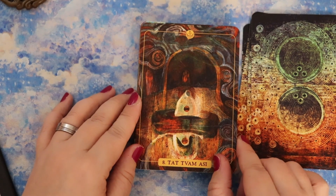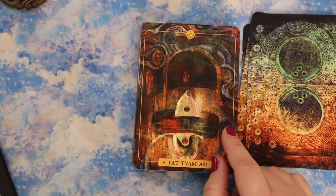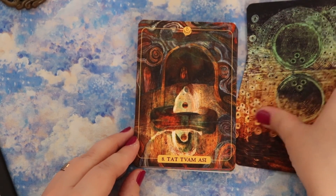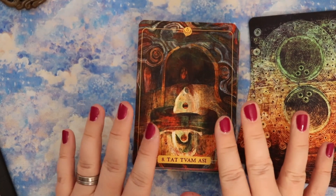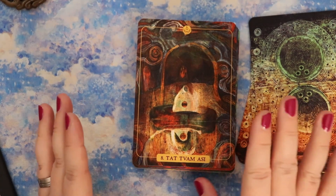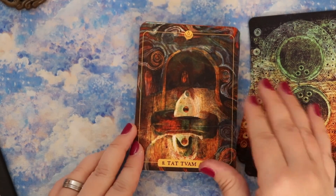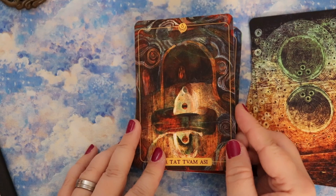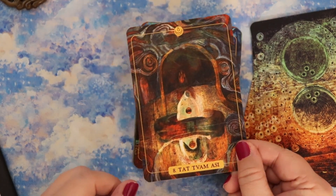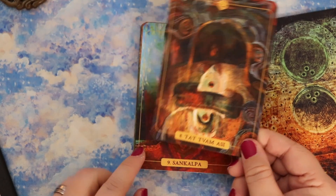Tat Tvam Asi — let's go to that page in the book. Tat Tvam Asi is Sanskrit for 'I am that.' This is the mantra that represents the interconnectivity of all beings and the awareness that everything in our experience is a reflection of ourselves. I love that — it's really beautiful.